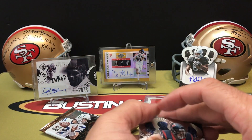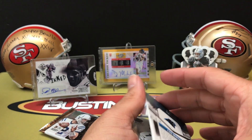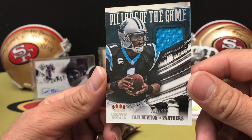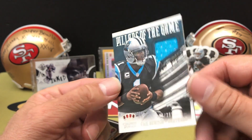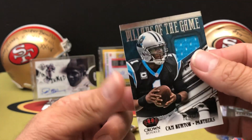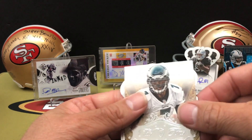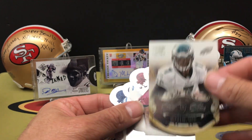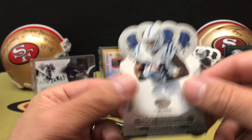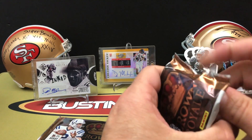Pack two: we've got a JJ Watt, and then a Cam Newton memorabilia card - that's 130 out of 299, Pillars of the Game for Cam Newton, enclosed game-worn material. Pretty nice. We finish out the pack with Michael Vick, Philip Thomas, and Trent Richardson. Two packs in, two hits.